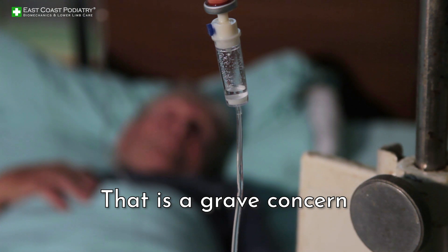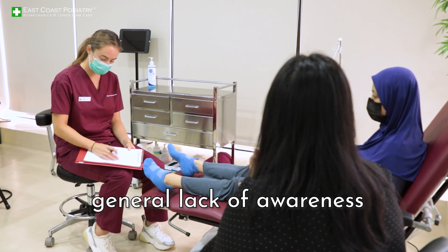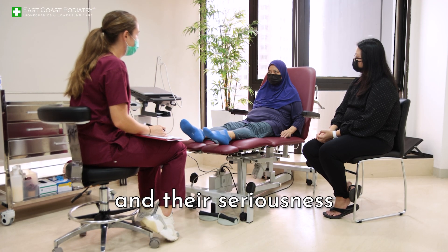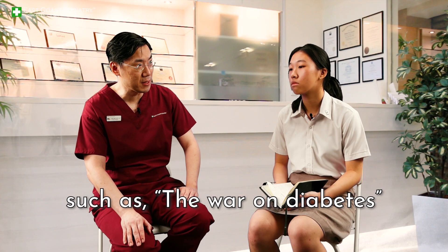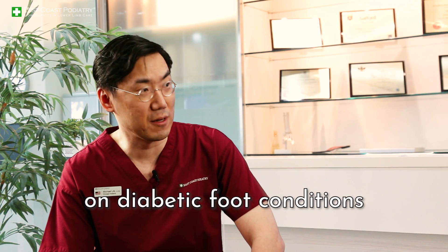That is a grave concern. I would attribute that to a general lack of awareness regarding diabetic foot complications and their seriousness. On that note, Singapore has started public health initiatives such as the Warden Diabetes program, which seeks to raise general public awareness on diabetic foot conditions.